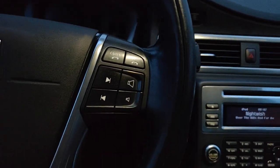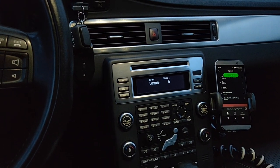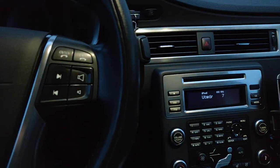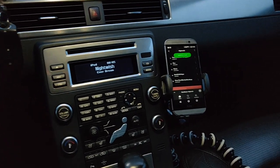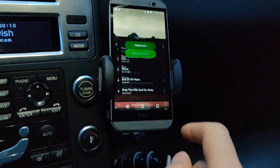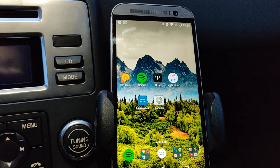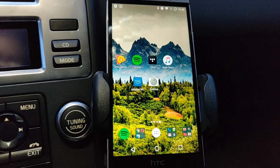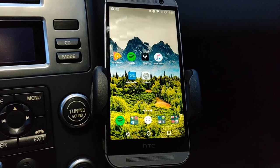And finally let's see if it works from the steering wheel — yes, works like a charm. So it works with Spotify. Actually it should work with any other music application like Tidal, Apple Music, Amazon Prime Music, or Play Music. I tested it with all major applications and it seems to work correctly.